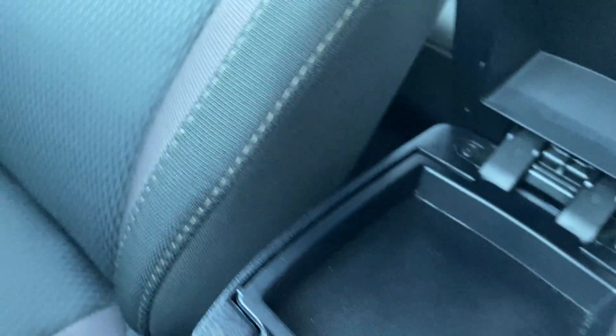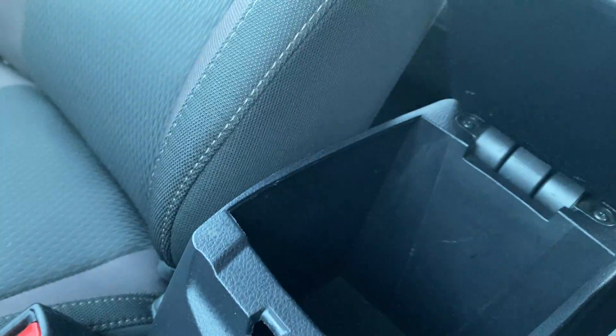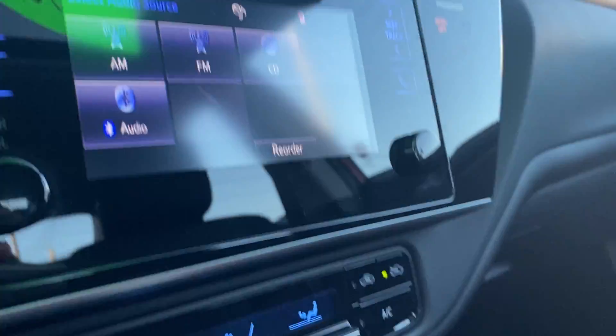Of course, you've got your traction control button here. Some more compartments here for your belongings. Nice sunroof. All-in-all, a beautiful-looking vehicle available here at Seaway Hyundai.